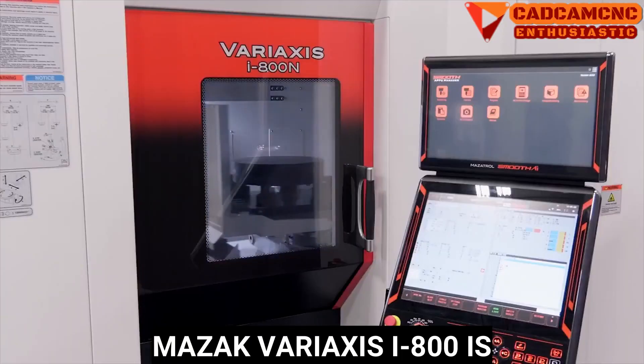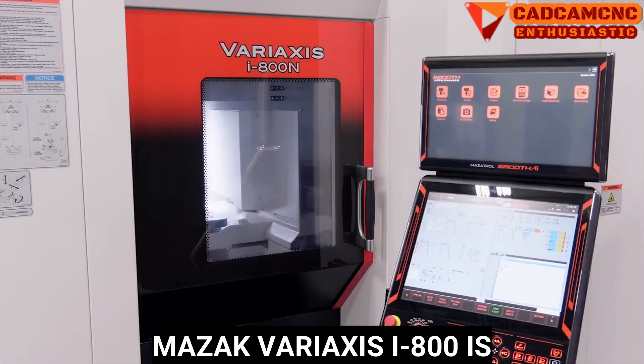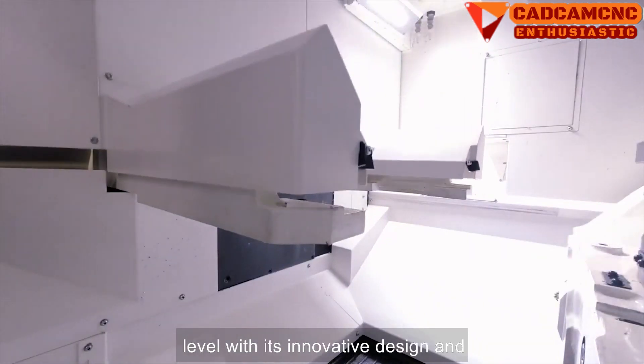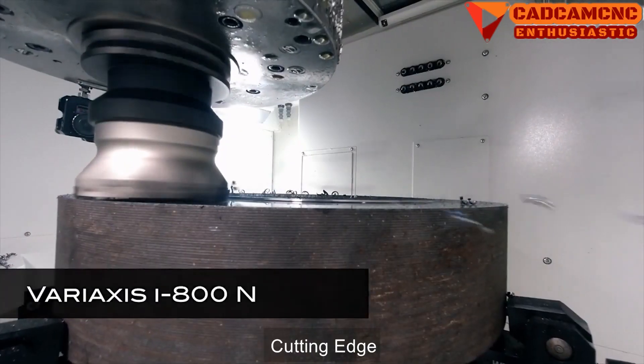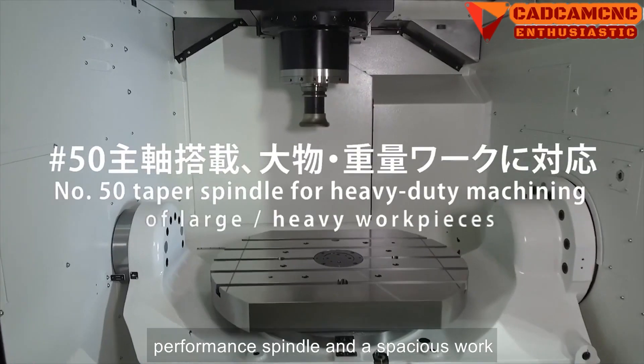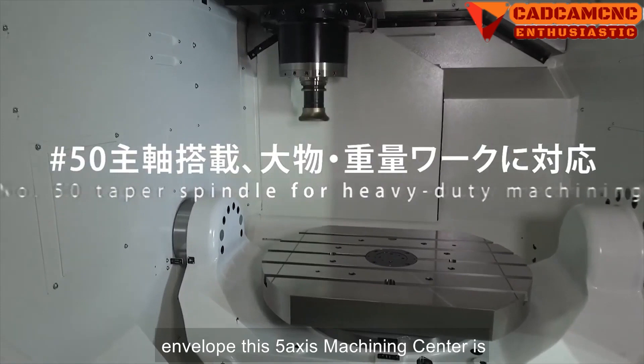Mazak Variaxis i800 NEO takes precision to the next level with its innovative design and cutting-edge technology. Equipped with a high-performance spindle and a spacious work envelope, this 5-axis machining center is ideal for the production of large, intricate components.